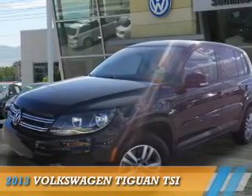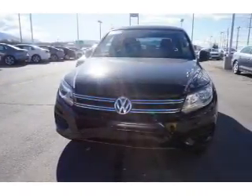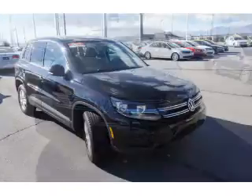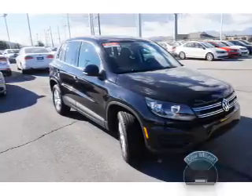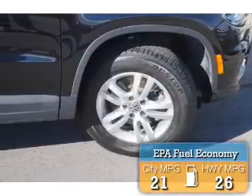Presenting the 2013 Volkswagen T1. It's powered by front-wheel drive, a 2-liter, 4-cylinder engine and an automatic transmission. With fewer than 20,000 miles, this vehicle has a long road ahead. Great fuel efficiency saves you money by requiring fewer trips to the gas station.